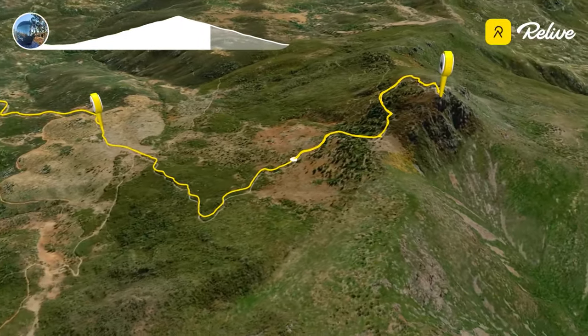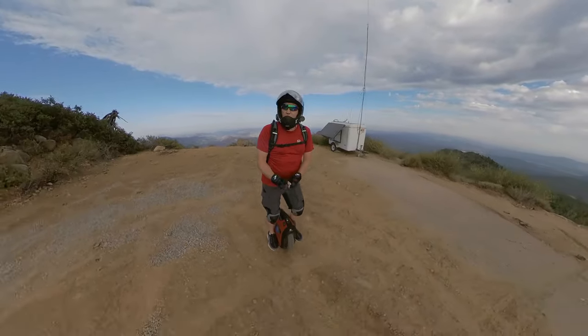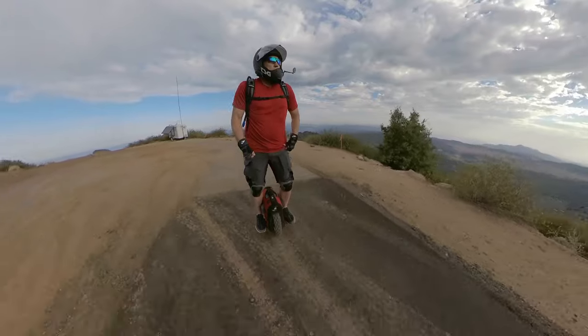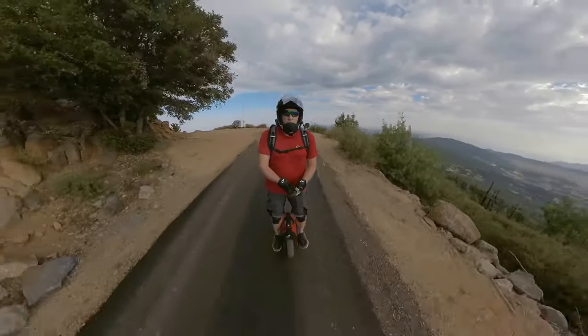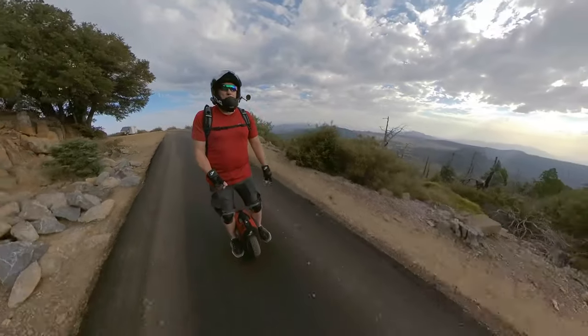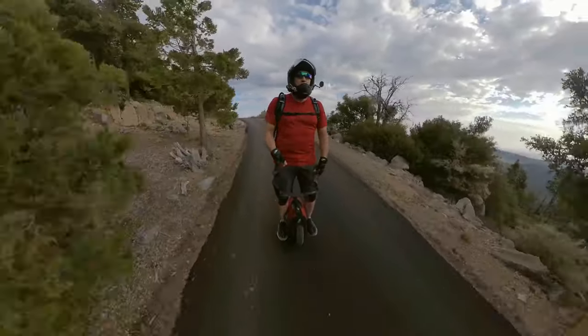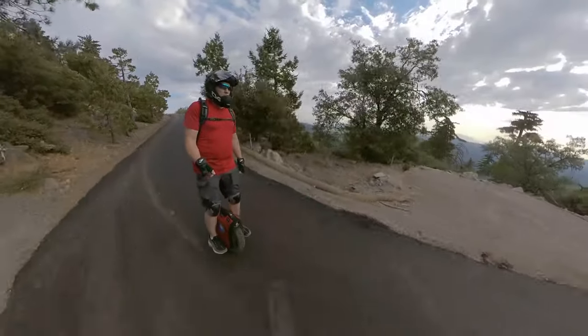We'll just take it all in one last time — 360 degrees all the way around, loving the scenery here from the top of the world in San Diego. What goes up must come down, and we have to head back because this is just part one of Peak to the Beach. We did this early in the morning so we'll have time to get all the way down to the beach in the second part of the video.